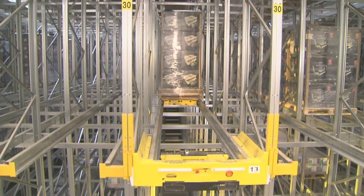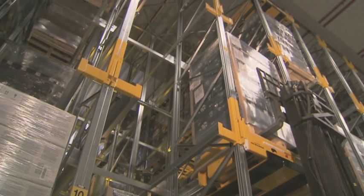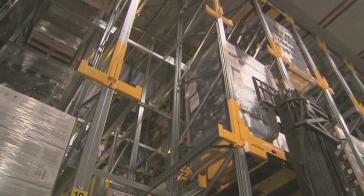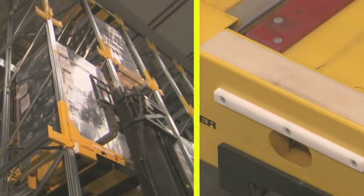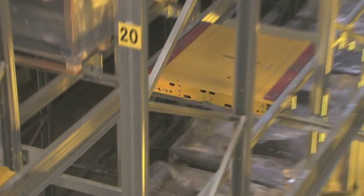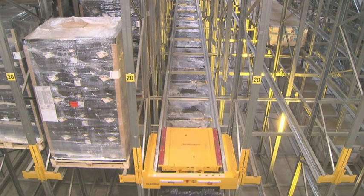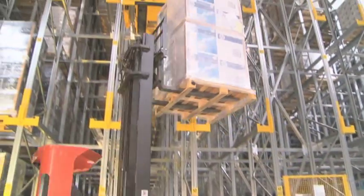The Orbiter can be operated in either FILO (first in last out) or FIFO (first in first out) modes. The Orbiter operates completely independently in the channels. While the shuttle is executing a command and then automatically returns to the starting position, the forklift driver can turn to the next task.